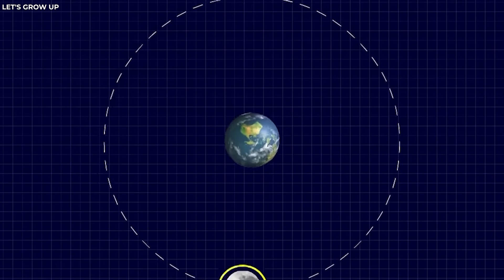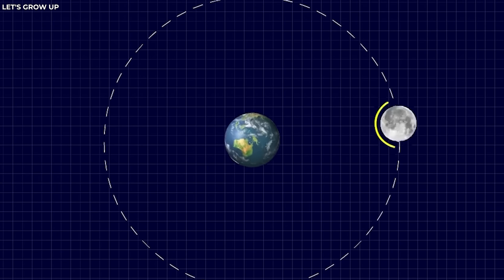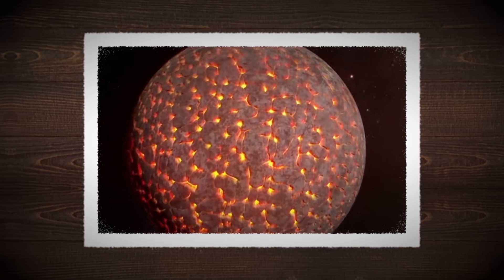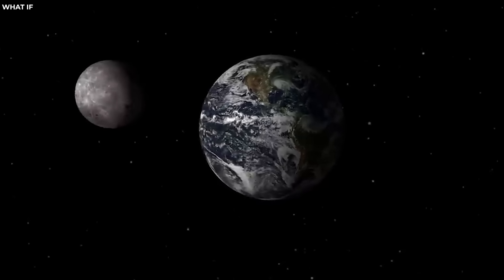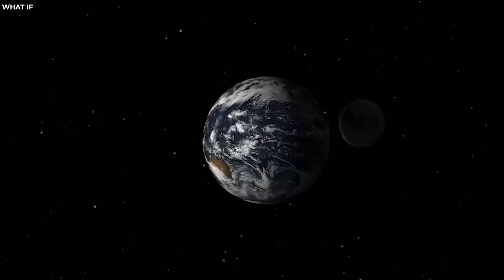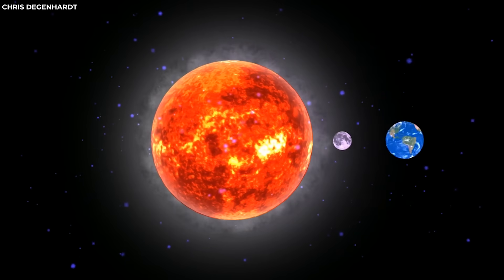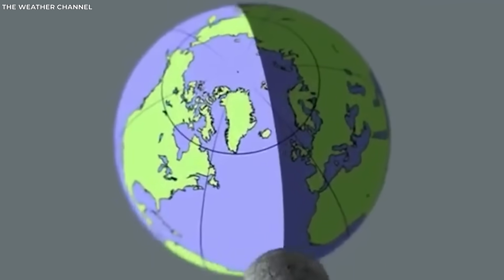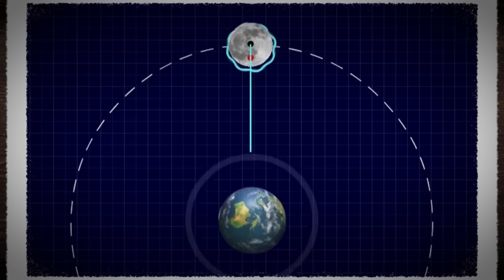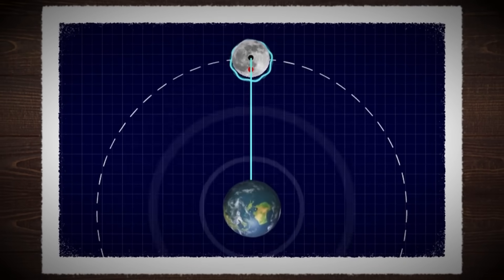Interestingly, initially, our moon didn't always show just one face to Earth. In its younger days, it rotated more rapidly on its axis. However, Earth's gravitational pull exerted forces on the moon, creating bulges on its surface. As the moon rotated, these bulges tried to align themselves with the Earth, but due to the moon's initial spin, they were always a bit behind.